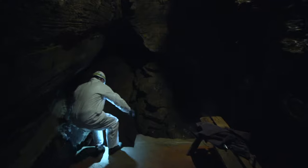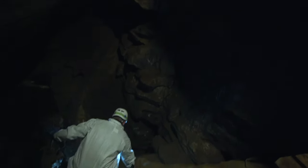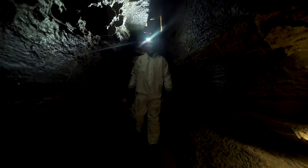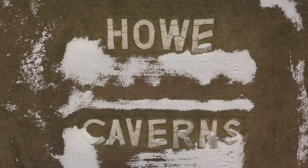Every time I go down into the cave, I always see something different that I haven't seen in 37 years, so it is definitely worth the visit. If you've never seen Mother Nature in its finest, this is the place to come. Howe Caverns offers tours year-round since it is always 52 degrees in the caves.